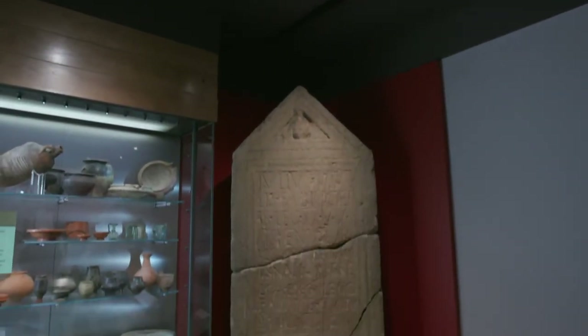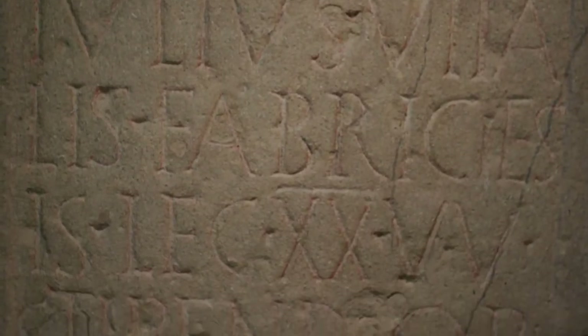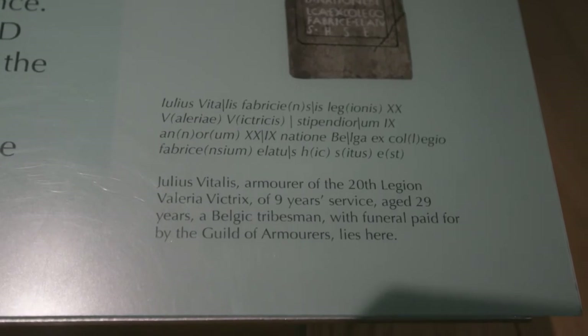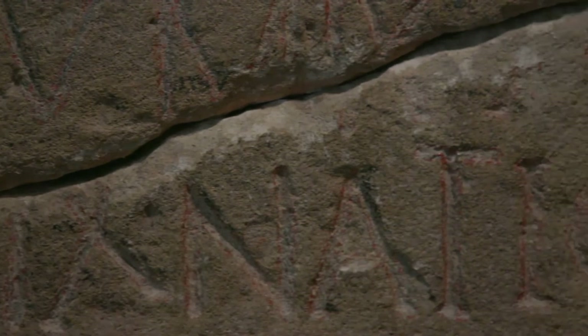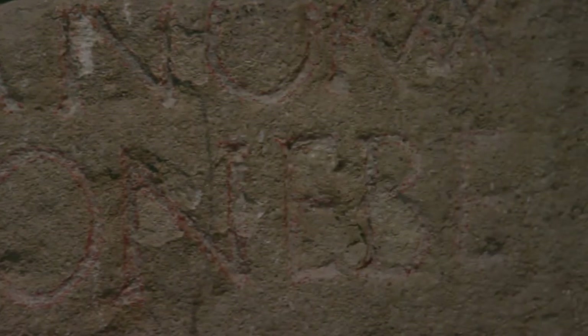Meet Vitalis, a young soldier who ended his days here in Aquae Sulis. His tombstone tells us quite a bit about him. The Roman army is key to the story of Aquae Sulis. The 20th legion, which Vitalis belonged to, may actually have helped to build the site when Aquae Sulis was a new Roman town.